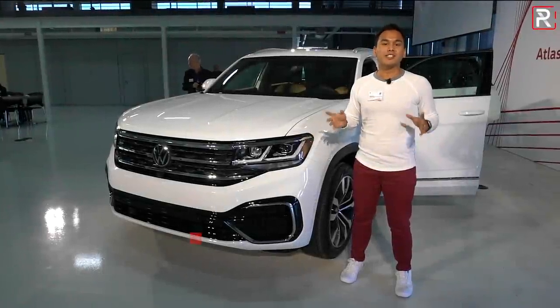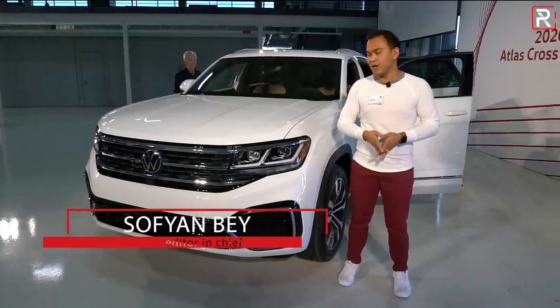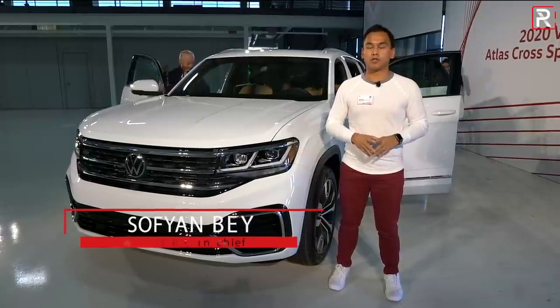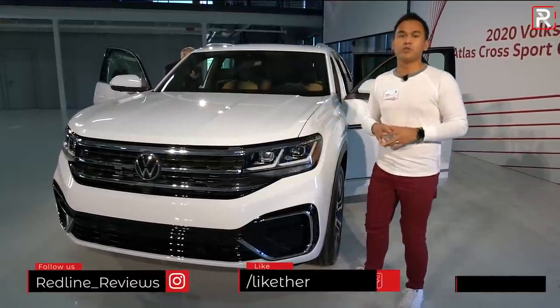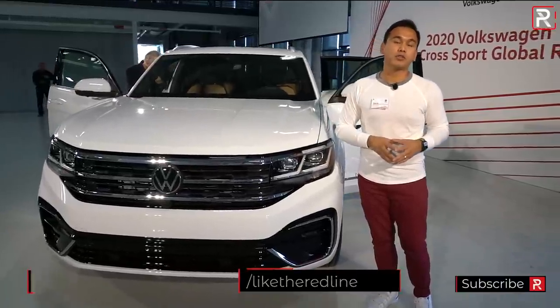Volkswagen first gave us a taste of the Atlas Cross Sport concept back in New York about last year, and to be honest, when I first saw that car, it was a stunning-looking concept car. For the full production version, Volkswagen has definitely tamed a couple of things down, but it stays true to that gorgeous concept for the most part. It does have very unique styling cues compared to the Atlas.